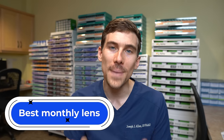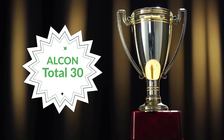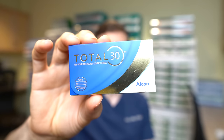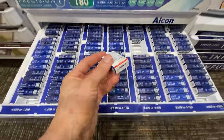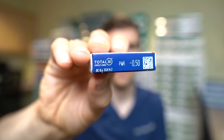For the next category, the best monthly contact lens of 2022 goes to the Alcon Total 30 lens. I've been offering the Total 30 for about a year now. It is a monthly lens — wearers use it throughout the day, clean it at night, and put it in again the next morning. It is not approved for overnight or extended wear. What makes it special starts with its manufacturer, Alcon.